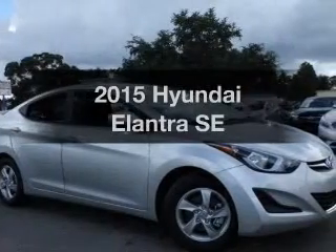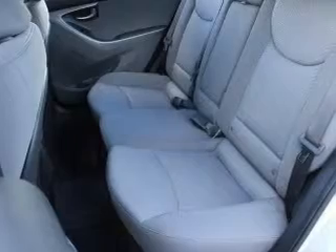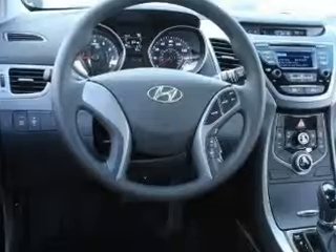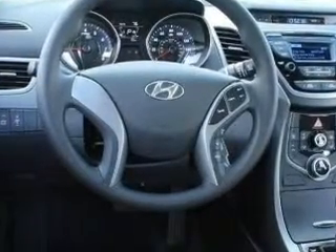Travel the roads in style and comfort in this great vehicle with an efficient four-cylinder engine. The powertrain includes front wheel drive driven by an automatic transmission. Premium wheels give a more luxurious look. Brake safely with the anti-lock braking system.